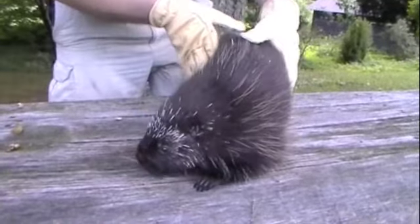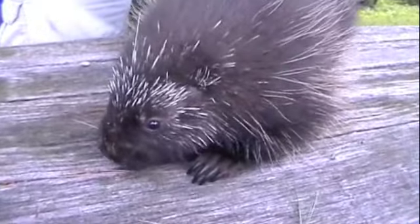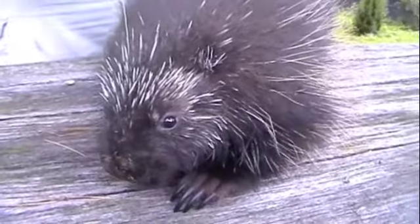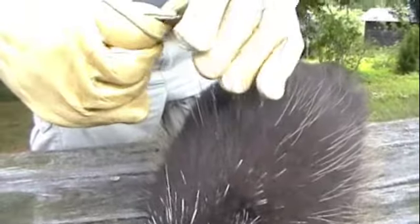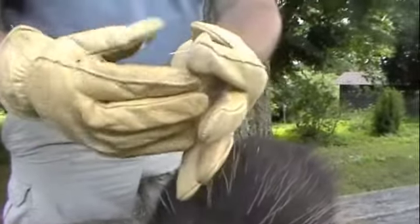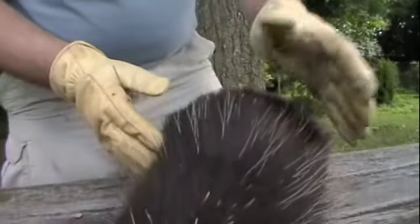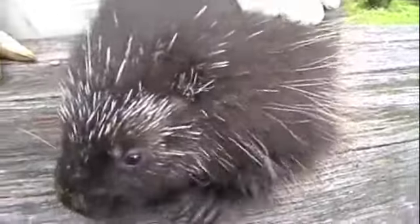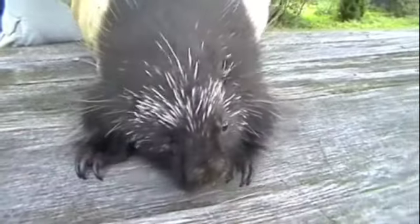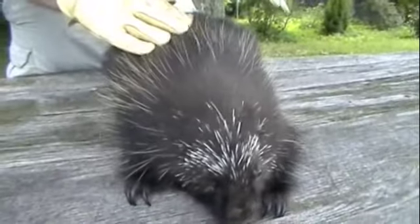The North American porcupine is an interesting mammal. It's a rodent, but it has a very unique set of adaptations — these sharp pointed quills. They're a slow moving animal, and these quills have evolved from very stiff hairs on their body. They can be used as a defense mechanism. Once you tussle with a porcupine, you tend not to want to tussle with one ever again.